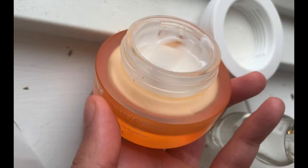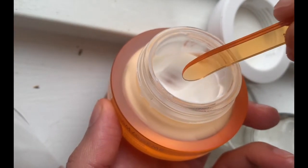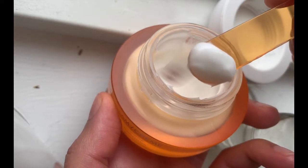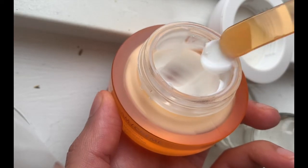At first look it kind of has a light consistency. I took it out using the tiny spatula which they've provided and I'm excited to see how this product will absorb into my skin and how my skin will look at the end.